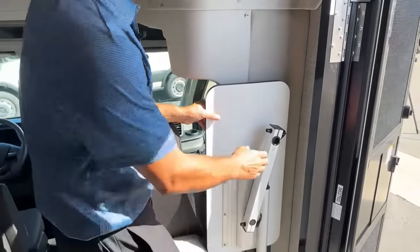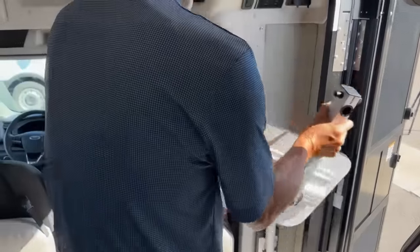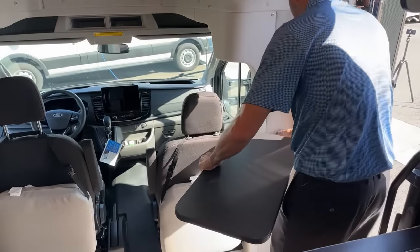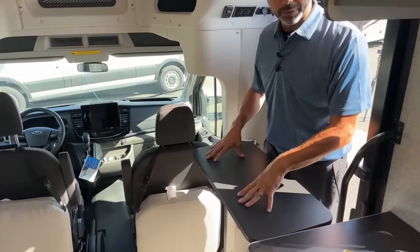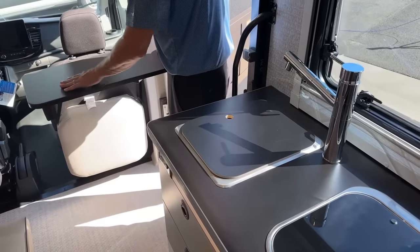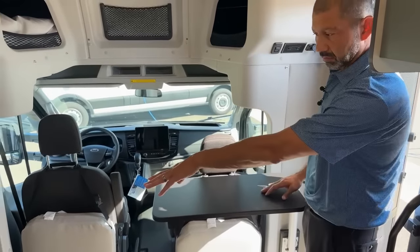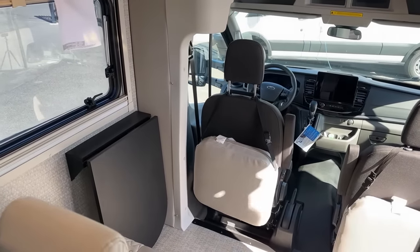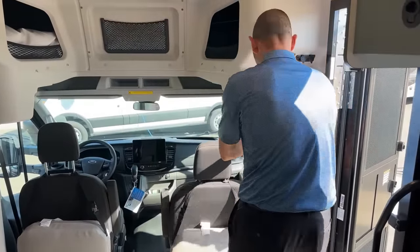Here on the right side as you come in the main door, you can see we have our lagoon table. This serves a couple of different purposes: first, you can use it as a counter extension — if you're in the kitchen cooking and need a little more prep space, you can set up your lagoon like this. You can also turn it around and drop it down so when you pivot your front seat, you have a place to eat there if you don't want to use the other table.